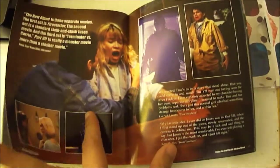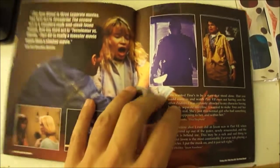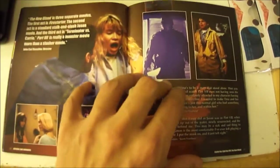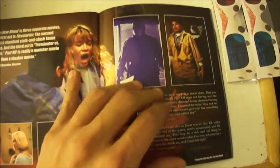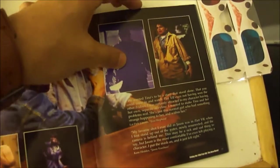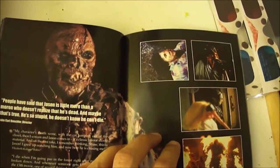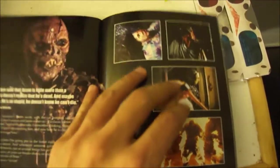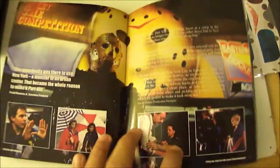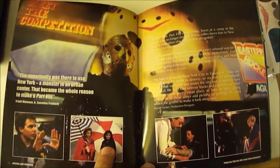Friday the 13th Part 7 — you can see some more pictures there. If you want to pause and read, just go ahead. Part 7, in my opinion, Jason had the best look. More pictures from Part 7, Jason without the mask. If you guys don't want to take a look at this, you could always skip forward in the video. I just want to make sure I get every detail that comes in the box out of this for those of you that want to see.